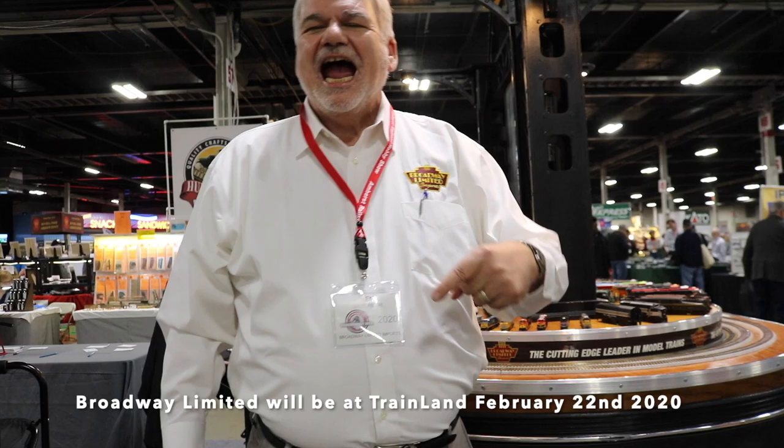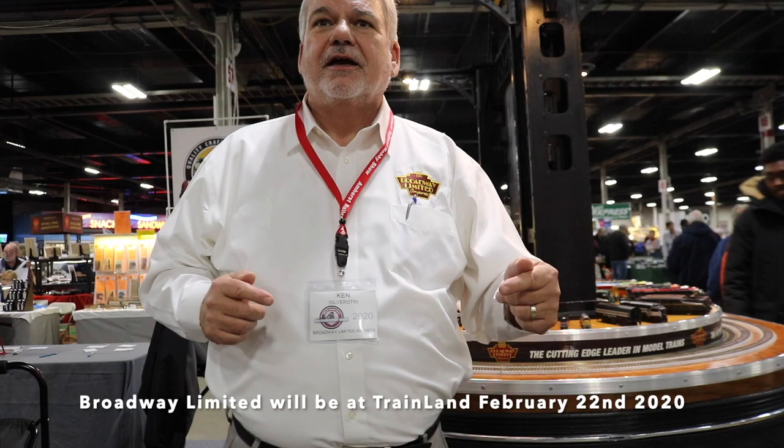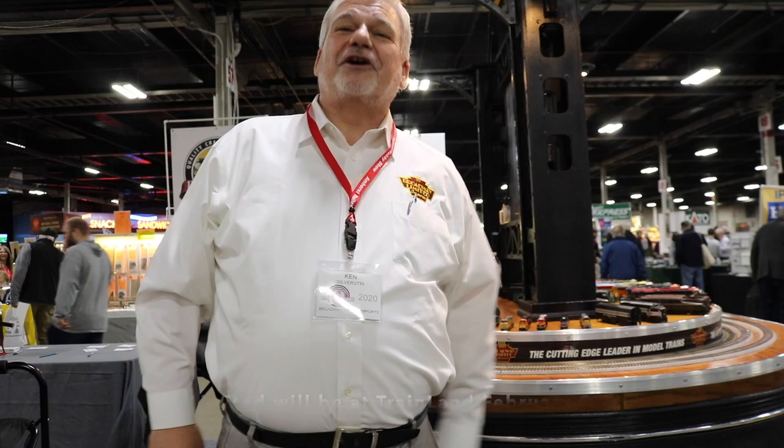When are you coming to Train Land? We're coming to Train Land — I think it's February 23rd. Is there going to be a snowstorm in Florida? The last one was in Atlanta, and they told me they could get me there by 5 o'clock on Saturday. But you will be here this time. I'll give it my best effort. I'm looking forward to it.